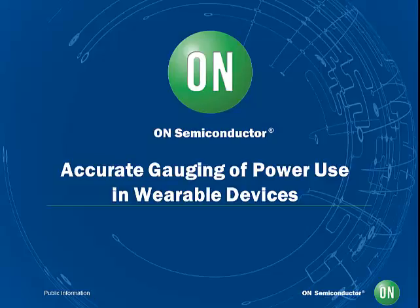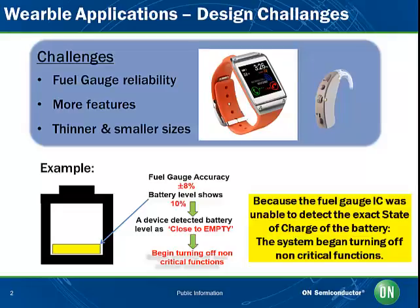Hello and welcome to ON Semiconductor's webcast. Today we will discuss wearable and portable applications focusing on battery gauging and management solutions. The wearable and portable electronics markets are experiencing significant growth, including the medical and health industries.